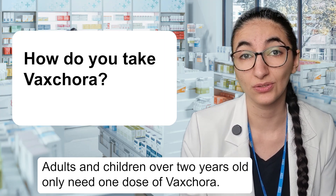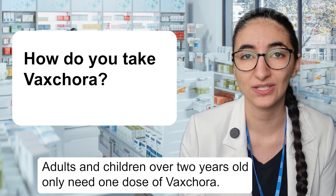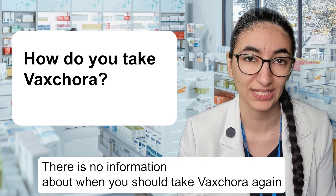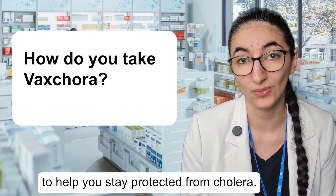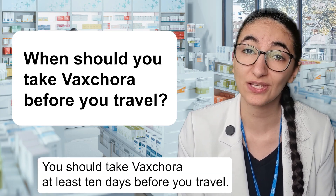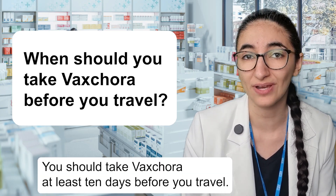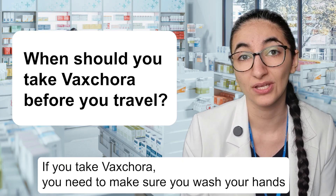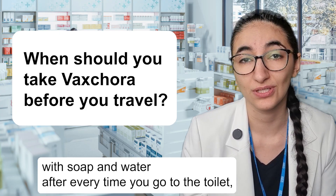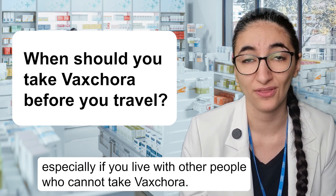Adults and children over two years old only need one dose of Vaxchora. There is no information about when you should take Vaxchora again to help you stay protected from cholera. You should take Vaxchora at least 10 days before you travel. If you take Vaxchora, you need to make sure you wash your hands with soap and water every time you go to the toilet, especially if you live with other people.